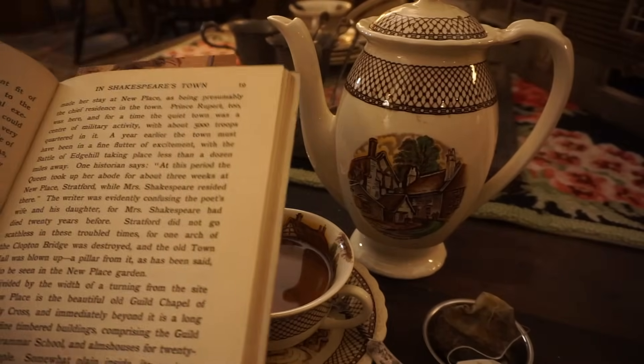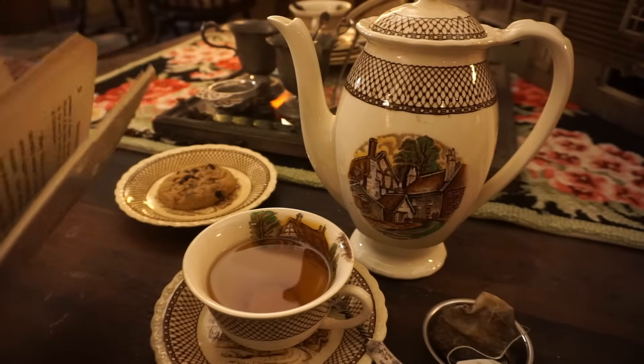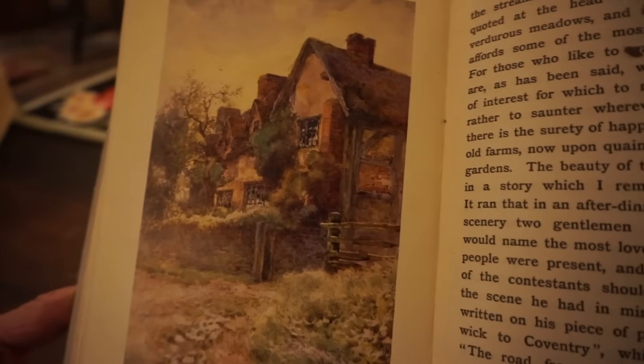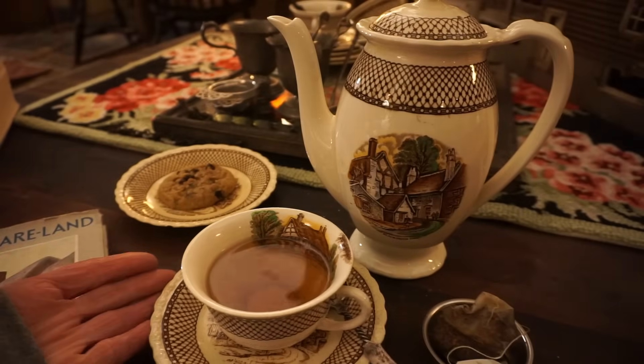I don't know when this book was written because, believe it or not, it doesn't have a copyright on it - that is very unusual. But look at the beautiful illustrations and paintings. I think this goes great with this particular tea set.